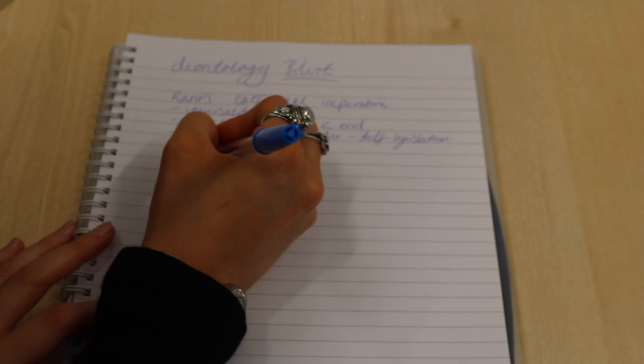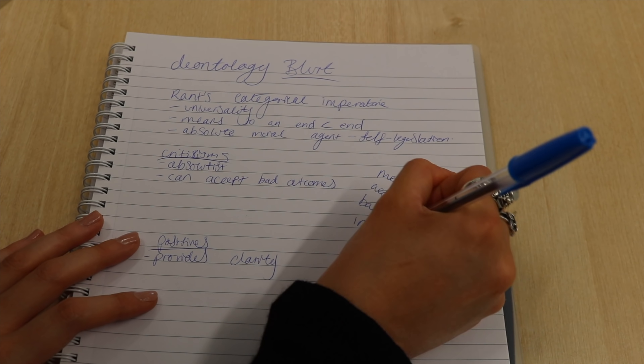Revision tip three: one of the things that I do and love is blurting. Before I start a topic, I will basically write down on a scrap piece of paper everything that I think I know about that topic. Then I check it with a textbook or my notes and see how much I actually know. And when I finish the topic, I do exactly the same thing. It's such a great task to do at the start of a revision day — it gets you into the mindset and really gives you something to work towards, because it becomes very apparent whether you actually know things or not. At the end of a topic, blurting is a great way to consolidate your knowledge and gives you that sense of confidence. So blurting is the one.